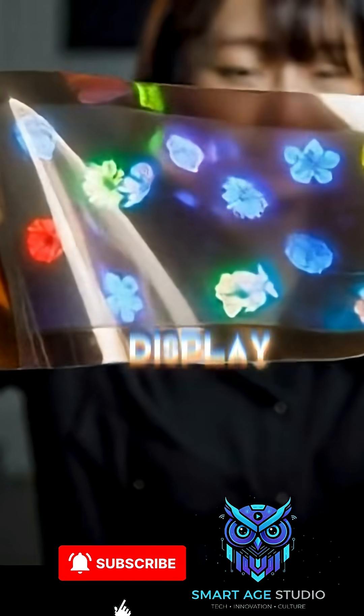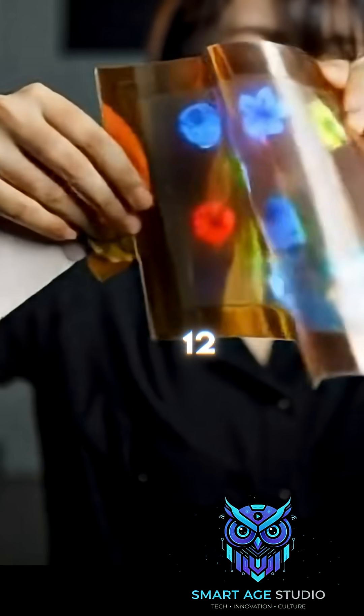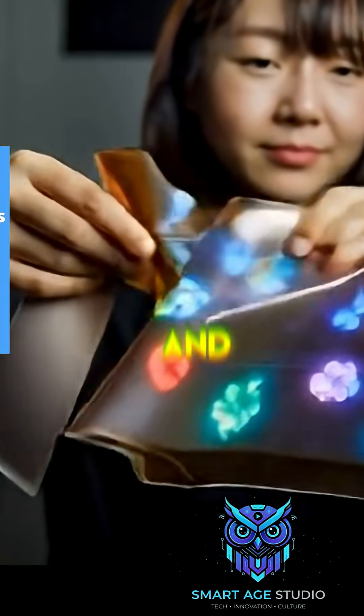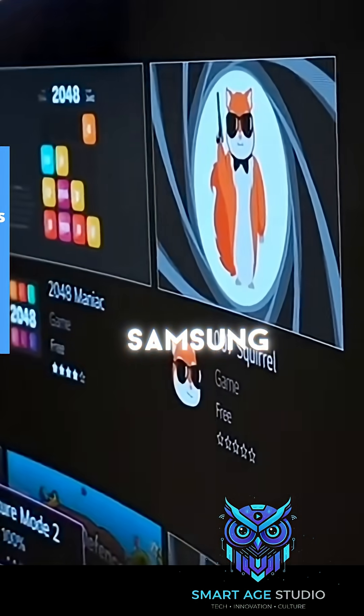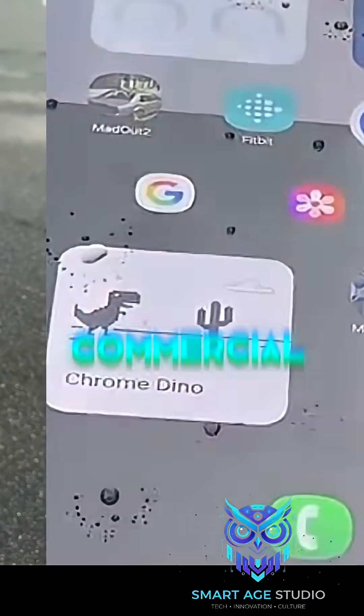Today, companies like LG Display are testing stretchable 12-inch panels that can twist and fold 20% without breaking. Samsung, BOE, and Royole are racing to make it commercial.